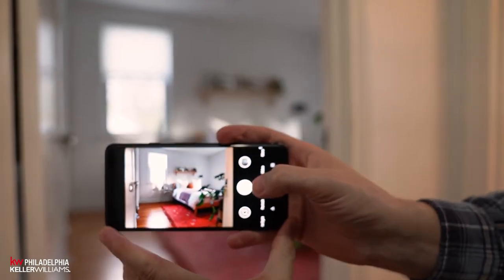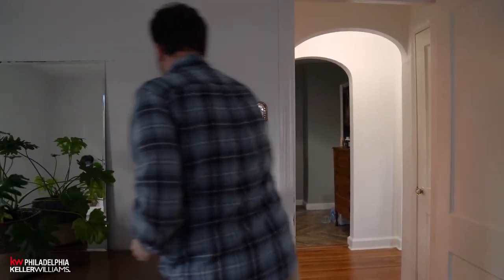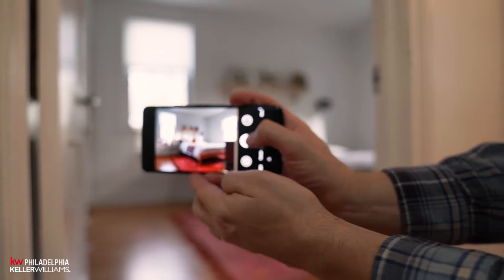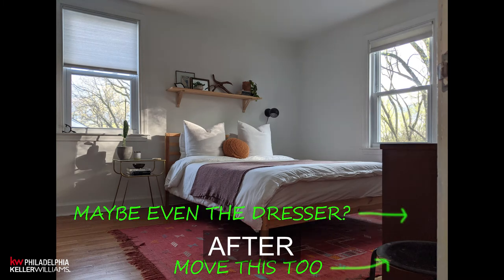Our next composition tip is lines of sight. In our bedroom, we have a nice-looking shot but there's a plant in the corner. You might think it adds dimension, but that's not the priority here. By moving the plant out of the way, we open up the entire area around the foot of the bed and allow the viewer to understand the room much better. When you find a good position — ideally showing three walls — make sure you have a clear line of sight and remove anything blocking that view.